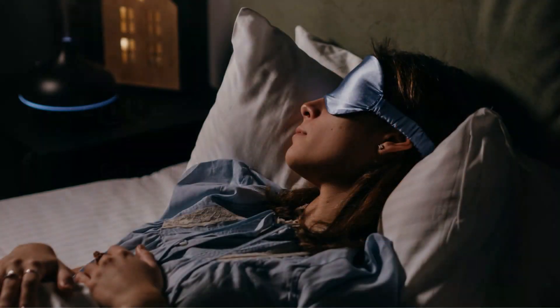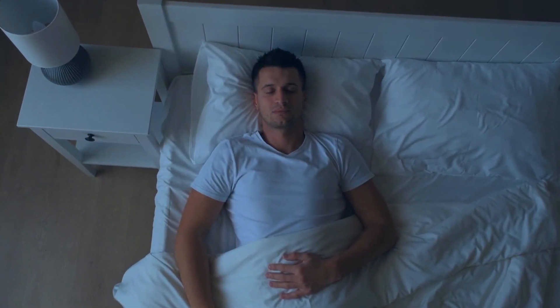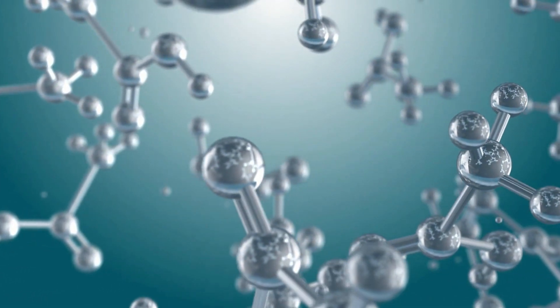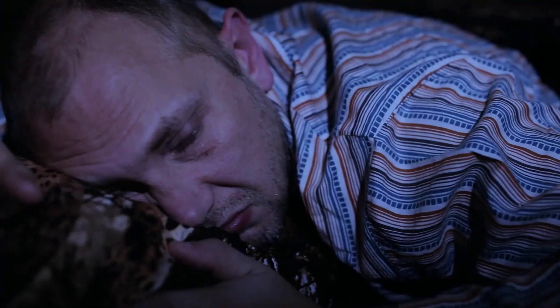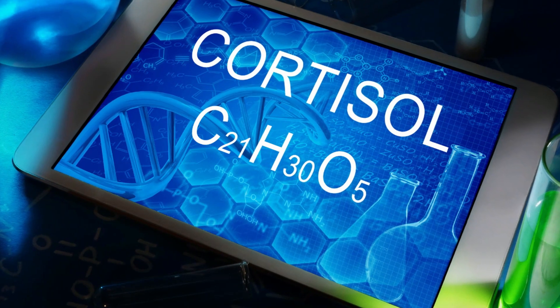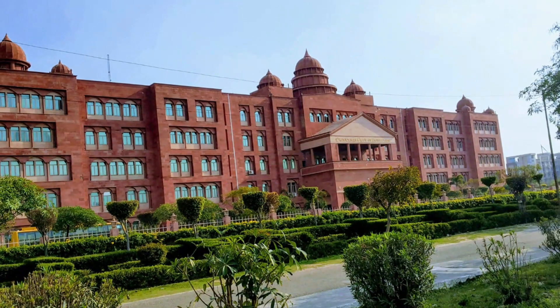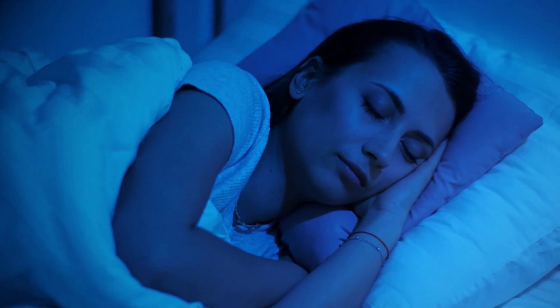Number 4: Get Enough Sleep. According to a 2015 study published in Diabetologia, chronic lack of sleep is linked to the risk of type 2 diabetes. During this study, healthy individuals who slept only 3–4 hours were found to have higher levels of fatty acids, which impacted insulin's ability to regulate blood sugar by up to 23%. Additionally, sleep deprivation is also known to increase the level of cortisol hormones, which play an important role in blood sugar management. The National Sleep Foundation recommends at least 7–8 hours of high-quality sleep for adults per night.